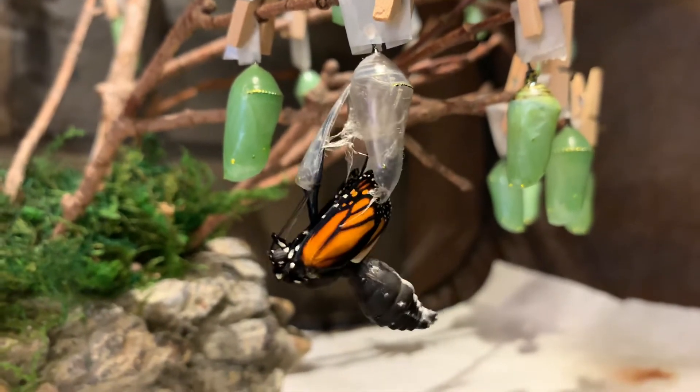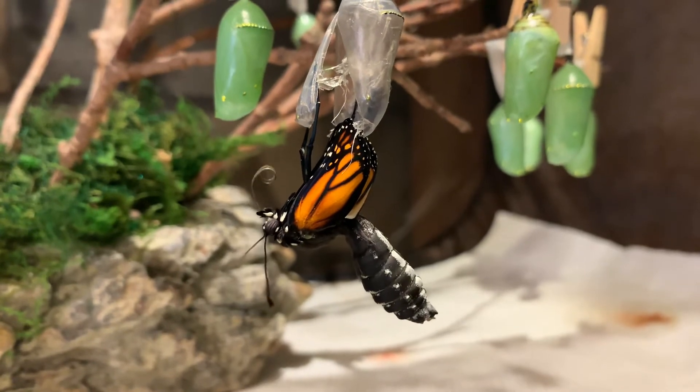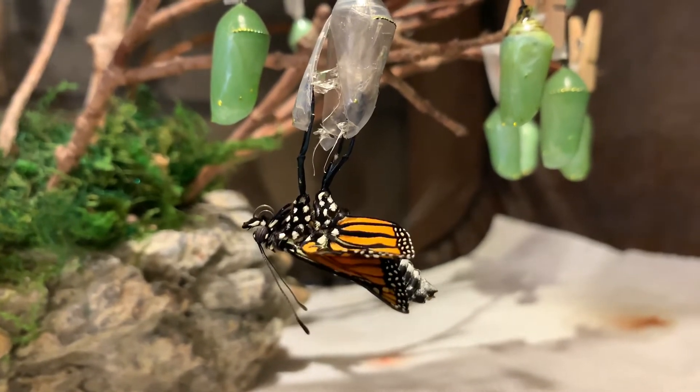Here it comes. See how fat its abdomen is? It needs to pump liquid from that abdomen to fill up those wings.